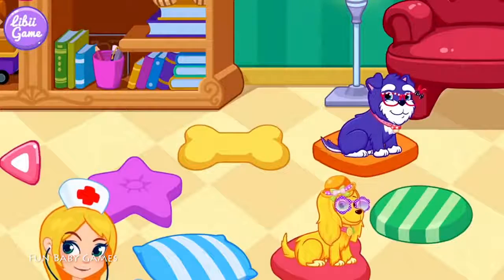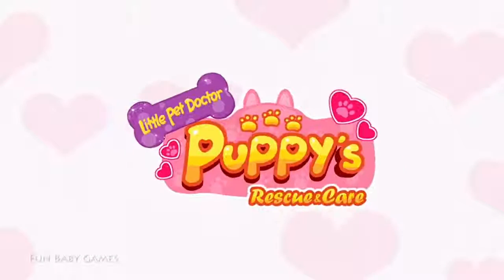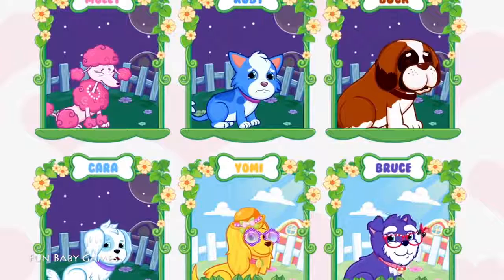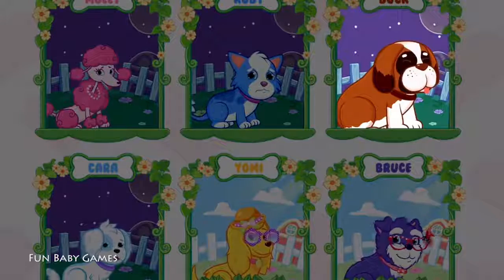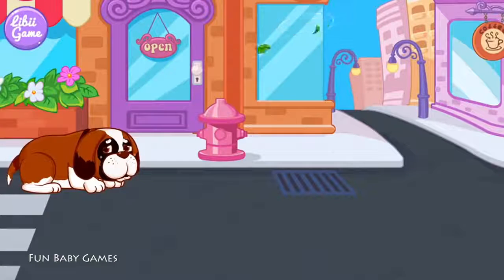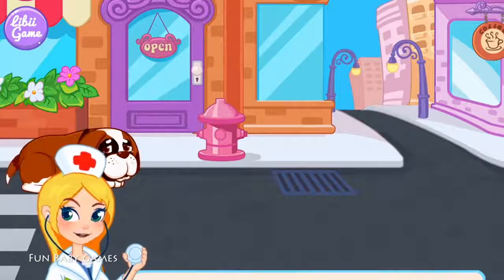Thank you, Doctor. The puppies are doing very well with your help. Alright! Choose a puppy you want to help. Oh, poor little thing. Please do help him.